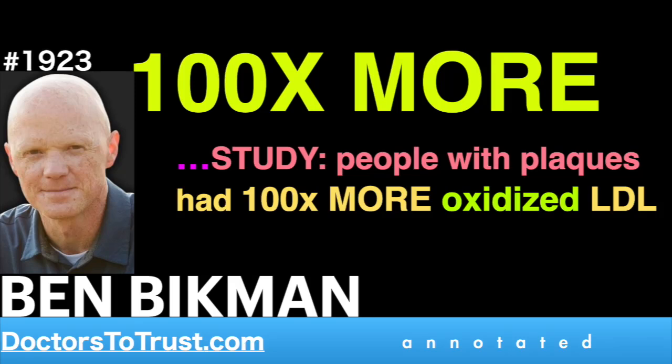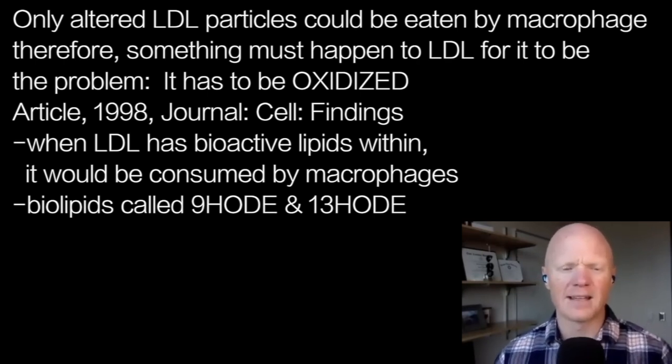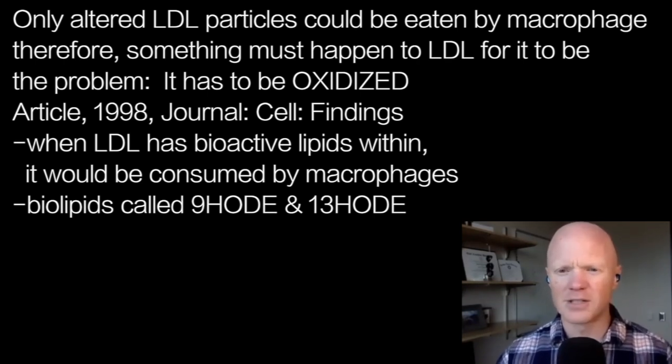One of the key things that happens to LDL is that it gets oxidized. The next article I would refer to — and we have links to these — is an article published in 1998 in the journal Cell. The name of the manuscript is 'Oxidized LDL Regulates Macrophage Gene Expression.'